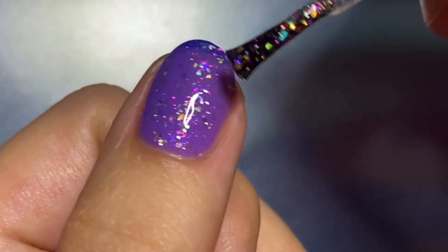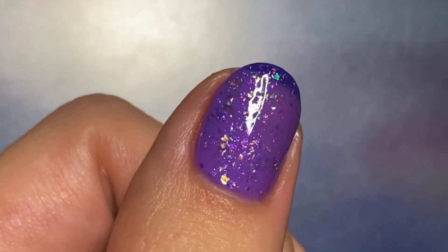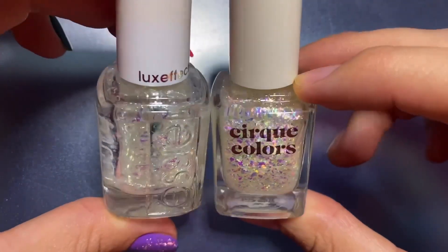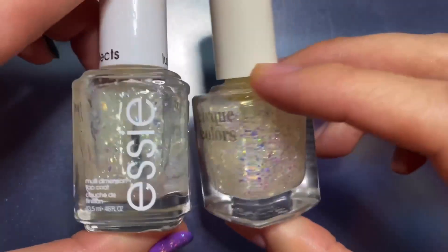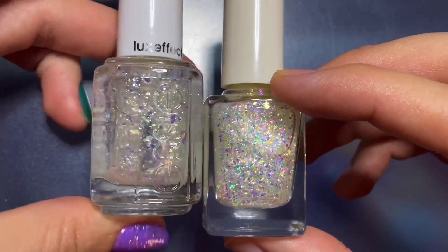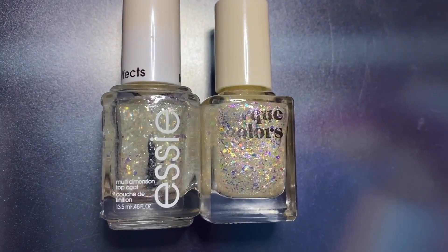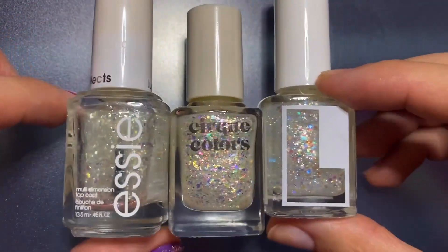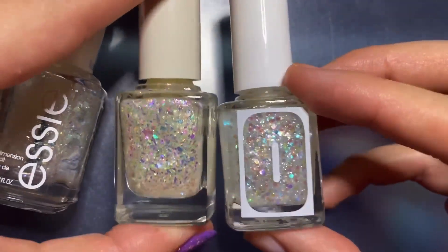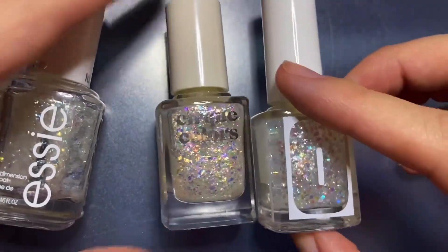I originally was going to layer this over all the other thermals, but I wanted to compare it to similar toppers I have instead. The first polish is Essie's Sparkle on Top — it features bigger shards of flakes that look thicker, but it is pretty dense. I also have Loud Lacquer's Ninny Muggins, which is still iridescent but features two different sized hex glitters instead of flakies.